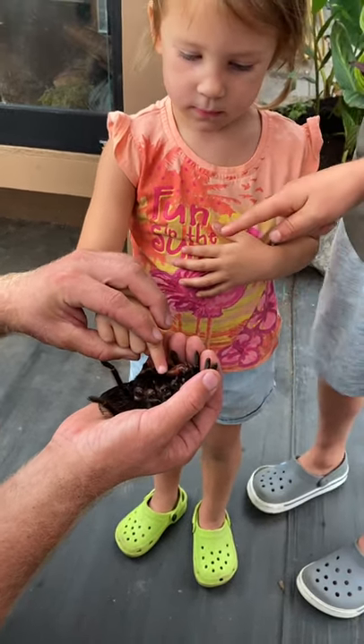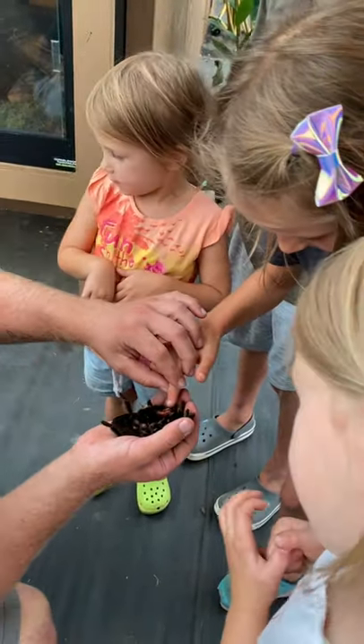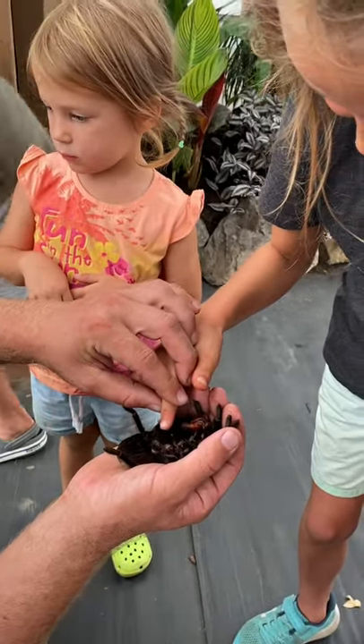Feel how soft she is right there. I'll take your finger — very soft, right there. Oh my goodness. And then feel all down there.